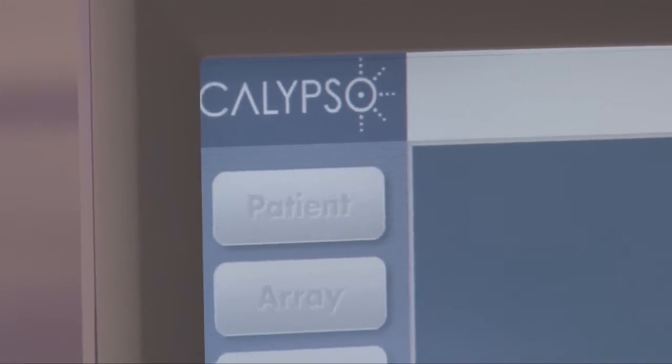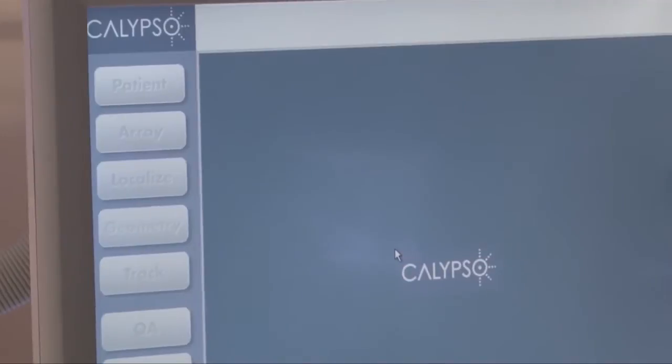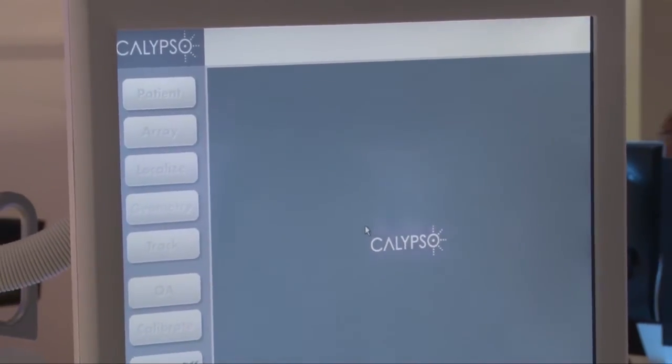The Calypso system tracks the target throughout the treatment and communicates that information back, integrated into the EDGE system. There's no manual intervention required by the therapist or the user. Everything is integrated in workflow.